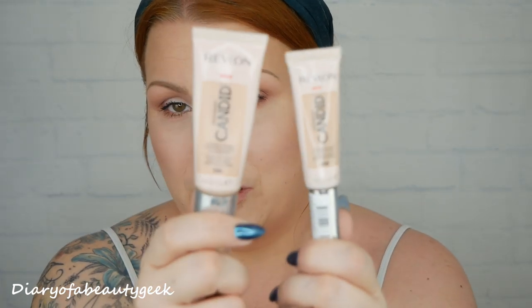They had an offer on — buy one Revlon item and get one half price — so I was able to get them a little bit cheaper. The shade I got in the foundation is 130, which is Ivory, the lightest of the shade range. I've got the lightest concealer as well, which is 010 in Vanilla. They claim to be ultra blendable, buildable, full of antioxidants, anti-pollution, and contain anti-blue light ingredients.